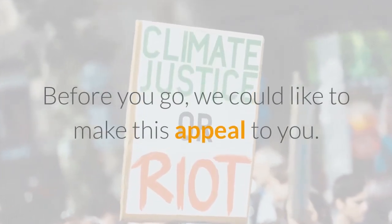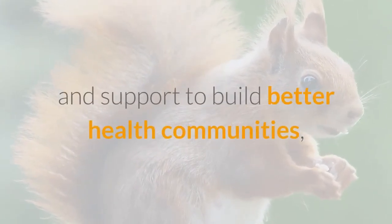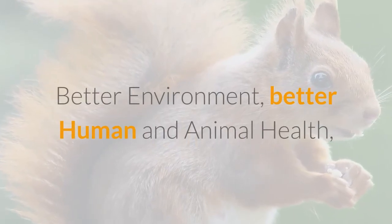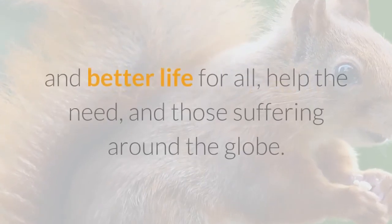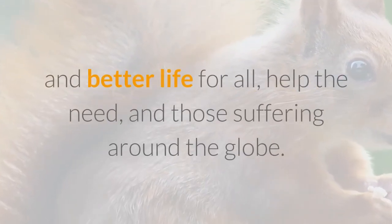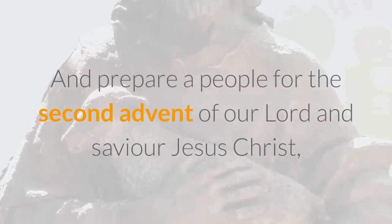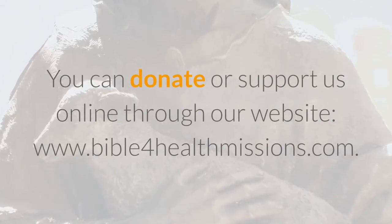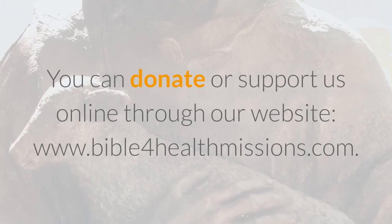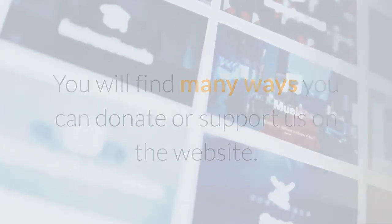We would like to make this appeal to you: please support our mission financially. We do need your help and support to build better health communities, better environment, better human and animal health, better financial health, and holy spiritual health for a successful and better life for all — to help the needy and those suffering around the globe, and to prepare a people for the second advent of our Lord and Savior Jesus Christ. You can donate or support us online through our website www.bible4healthmissions.com, where you will find many ways to donate or support us.